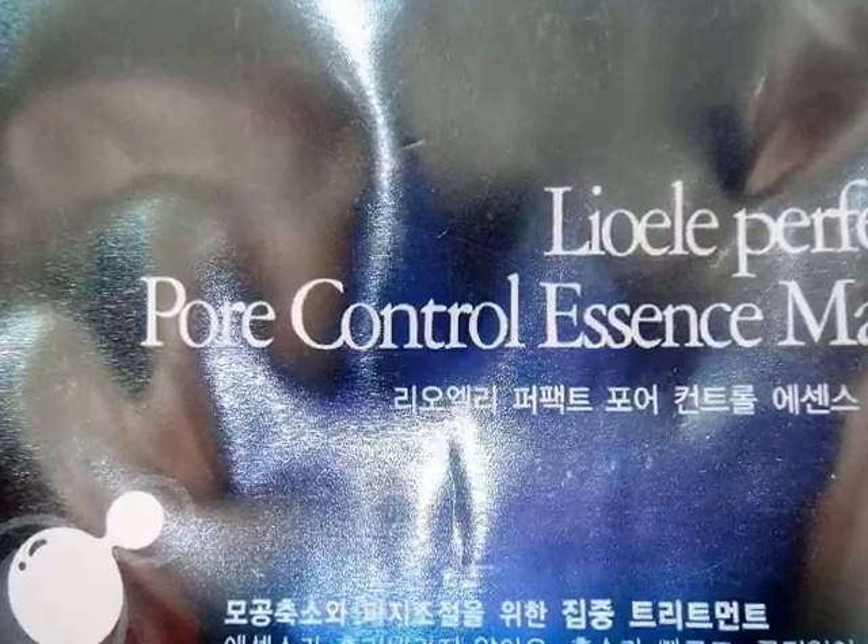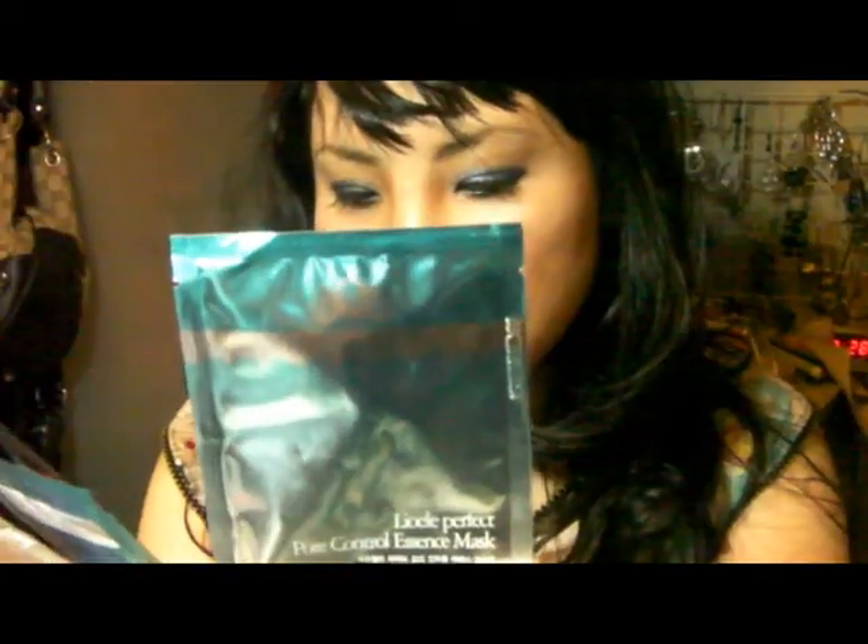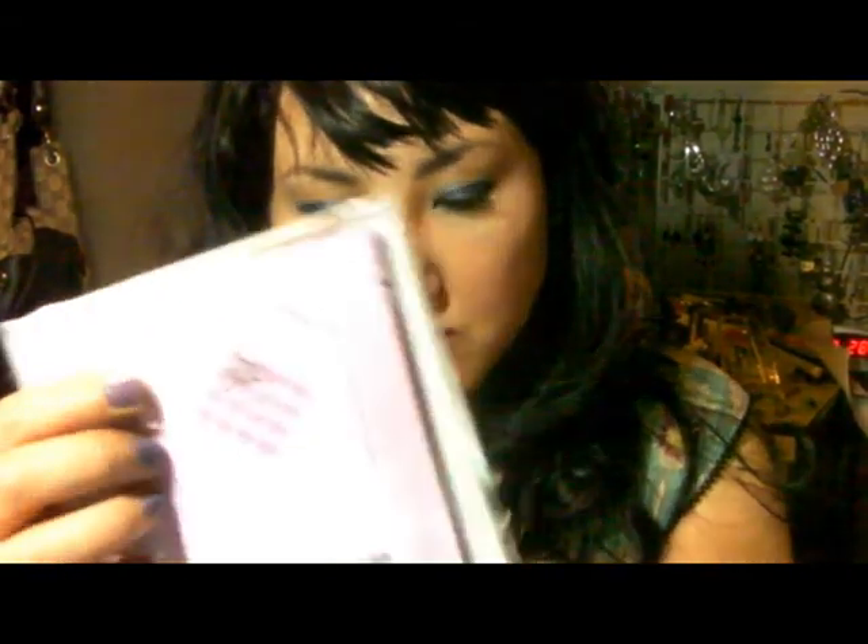Hey guys, it's me and Anna. Some stuff from OLE — they sent me lots of masks, like the OLE Perfect Pore Control SS Mask. Yes, we are going all insane with pores! The OLE Perfect Pore Control SS Mask and the imagery of that.